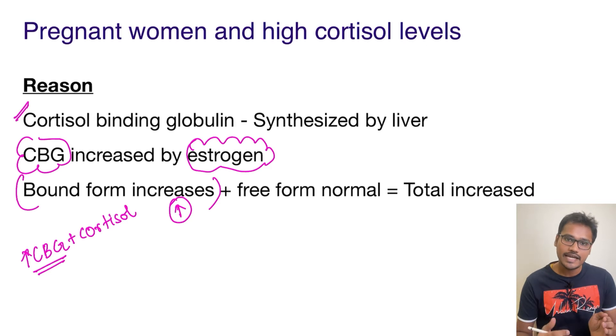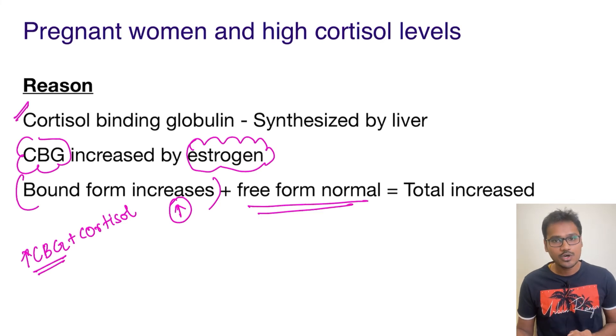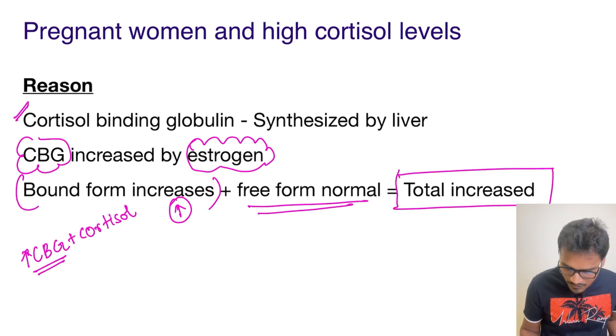The body will compensate and the free cortisol levels will come back to a normal state. So there is an increased level of bound form, but the free form is normal. Since the free form is normal, there are no symptoms of glucocorticoid excess in pregnant women. The total cortisol is increased only because of the increased level of bound form.